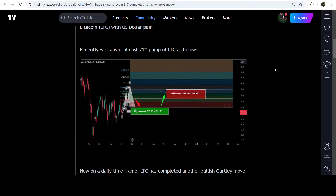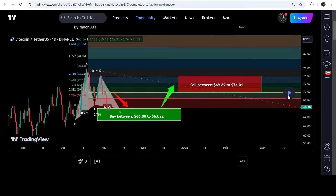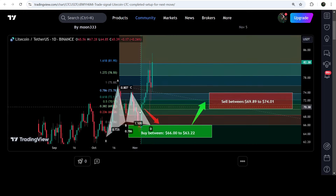You can also view the complete trade signal, including the buying zone, sell targets, and stop loss. To see how the price moved after sharing this signal, you click the button and it will show you how the price moved up from the buying zone. This was a very massive pump.